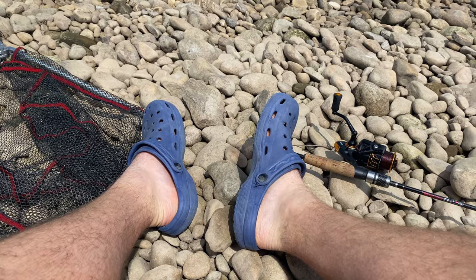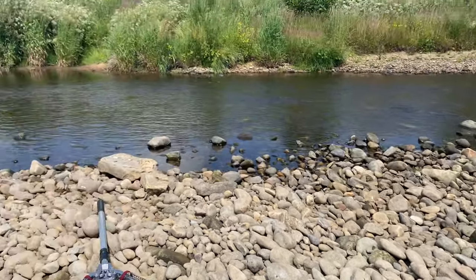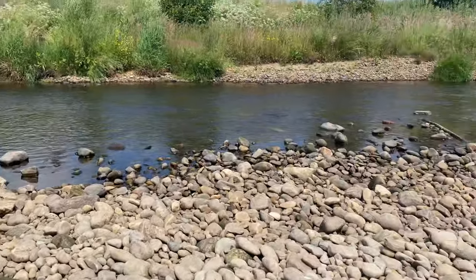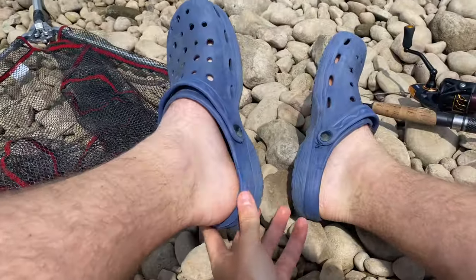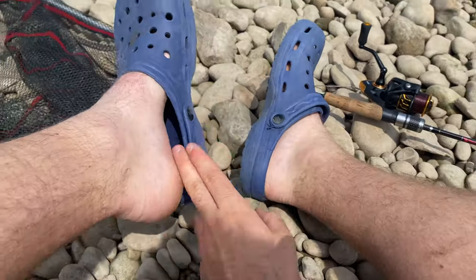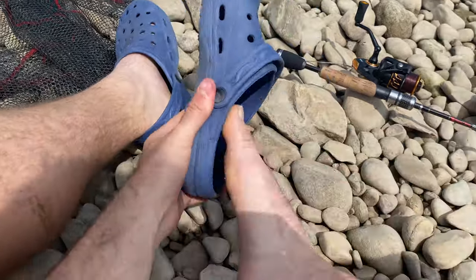The Crocs are on — you know I mean business when the Crocs go on. Hopefully they're going to turn my luck; it's gone a bit quiet since that chub. I'm going to put them in sport mode — gotta be ready for anything with your Crocs.